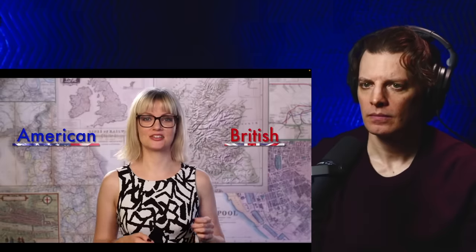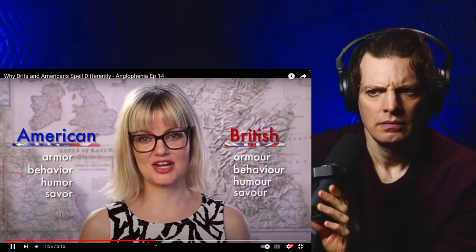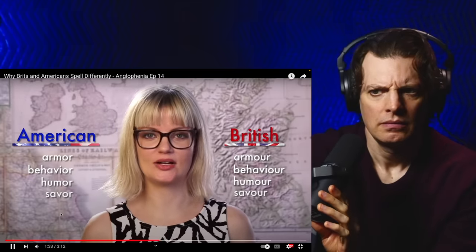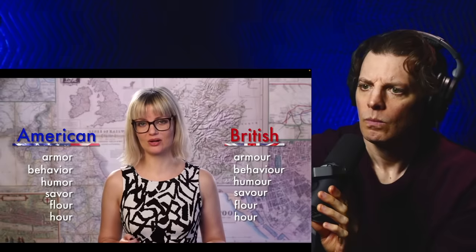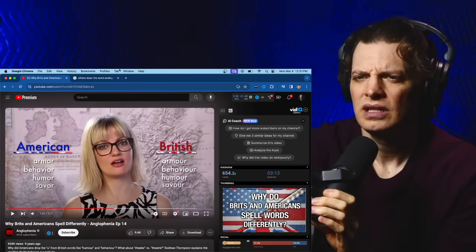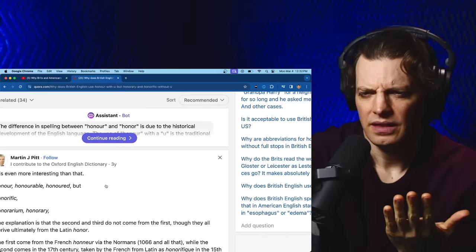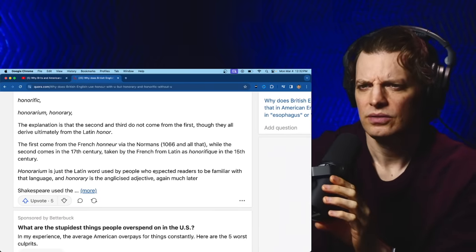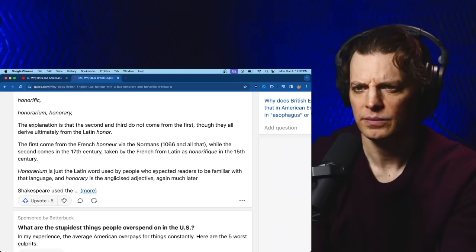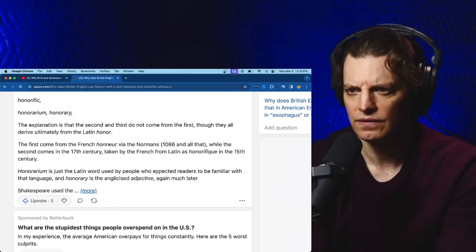Most O-U-R endings lost the U. Words such as armor, behavior, humor, and savor. Behaviour. To differentiate them from other O-U-R ending words that sounded less like U-R and more like 'hour' — words such as flour, hour, and savor. Why is that? It looks French-ish. All of these websites are just saying that we spell it differently but not explaining why. The explanation is that they all derive ultimately from the Latin 'honor,' and 'honorary' is the anglicized adjective.